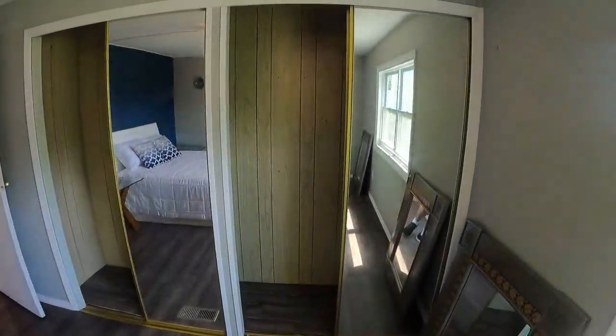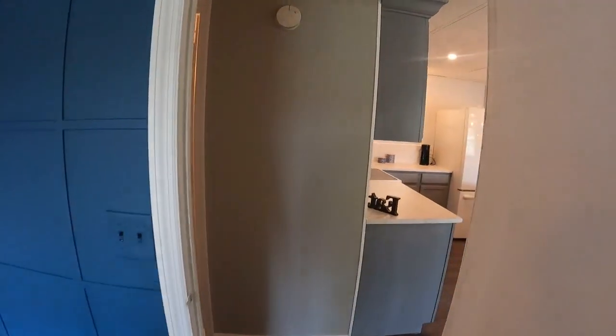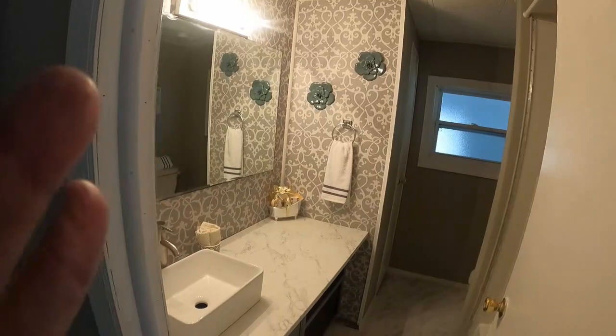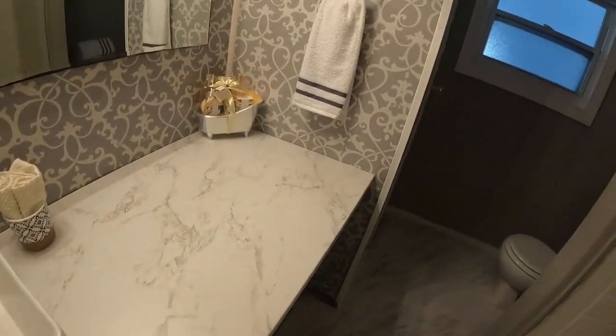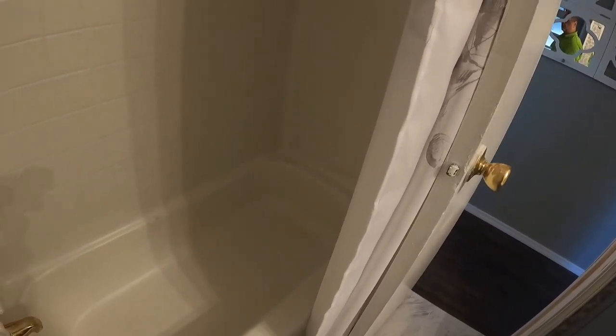We're going to make our way into the second bedroom. Actually, let's stop in the second bathroom first. Really nice sink, same countertops, nice tile floor like we saw in the master. Great tub-shower combo — again, all the fixtures are brand new. Lots of great touches here.